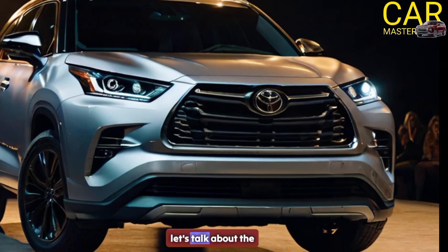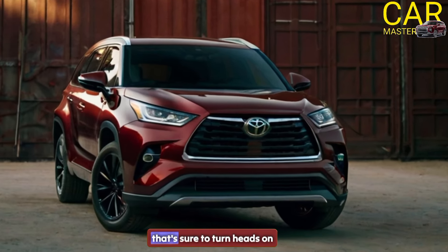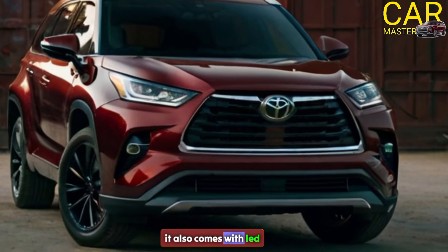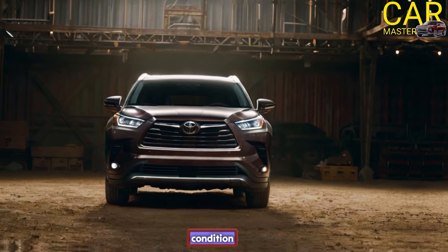First off, let's talk about the exterior. The 2025 Highlander has a sleek and modern design that's sure to turn heads on the road. It also comes with LED headlights and taillights, making it easier to see and be seen in any weather condition.